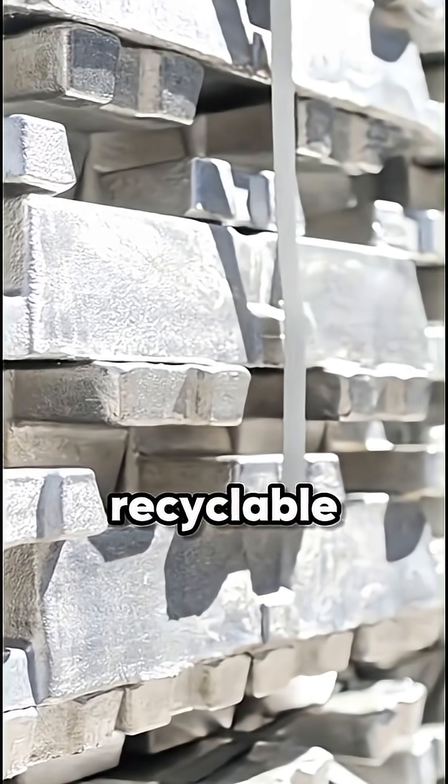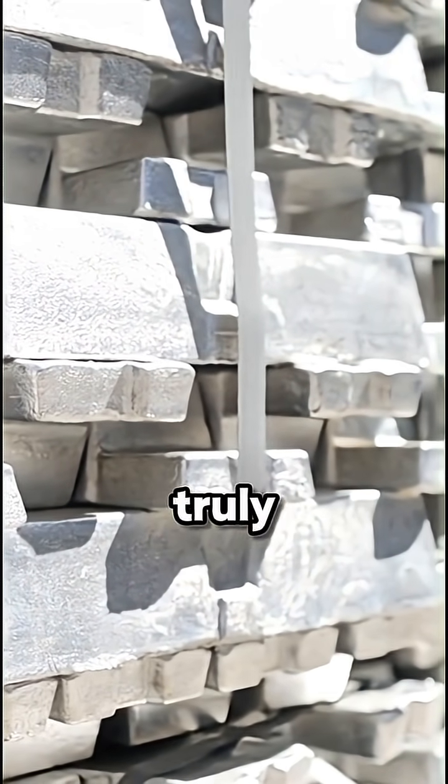Strong, light, and recyclable forever. Aluminium is truly the metal of modern life.